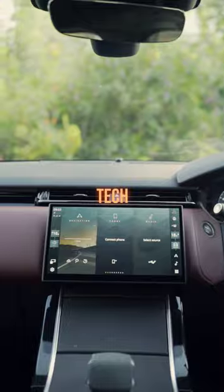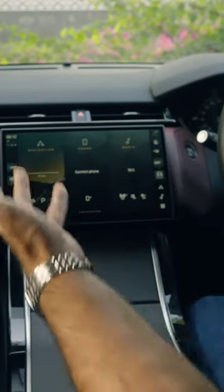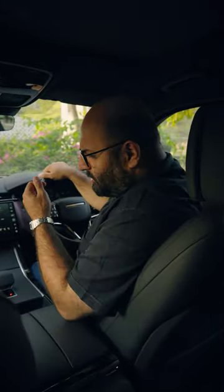Let's now talk about tech. This is the new PV Pro infotainment screen — it's sleek, it's sharp, it's floating. It's got a touch of sophistication right at my fingertips.